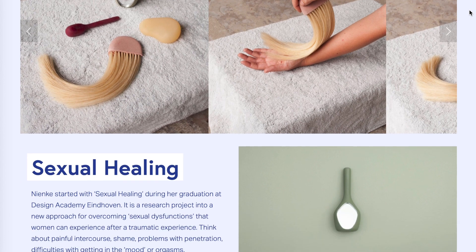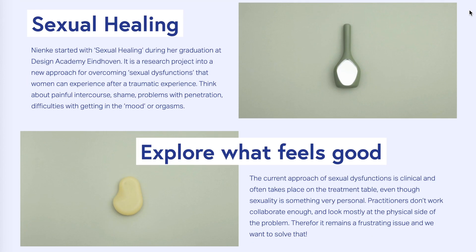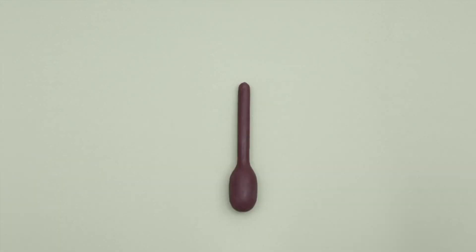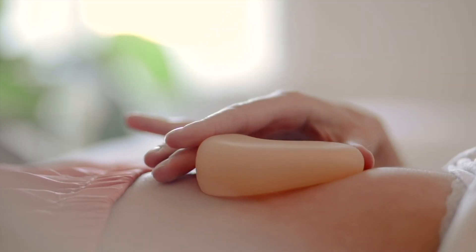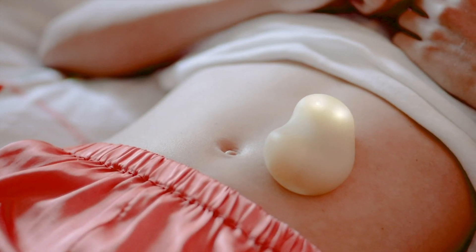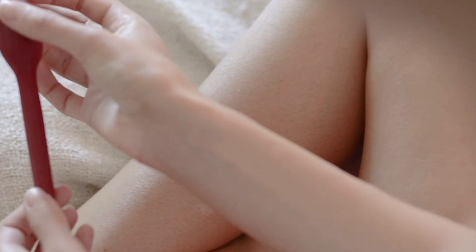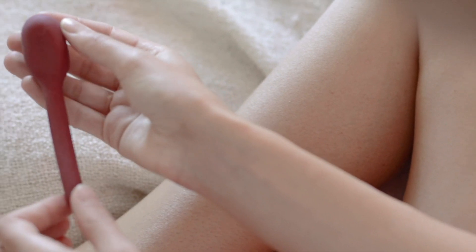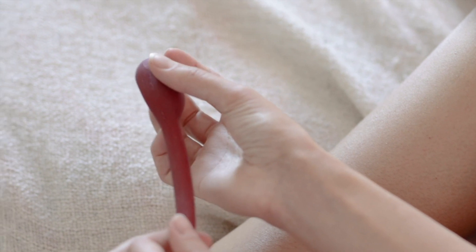Designer Nienke Helder has created Sexual Healing, a set of sensory objects that can be used to rehabilitate women affected by sexual abuse. Two of the objects focus on biofeedback and are designed to help the user detect if they are feeling tense or stressed. One is a sensor meant to be placed on the abdomen that lights up when the user's breathing becomes tense, functioning as a signal to relax. A second object measures the pressure in the pelvic floor muscles; if the user tenses up, the device starts to vibrate, signaling the need to relax.